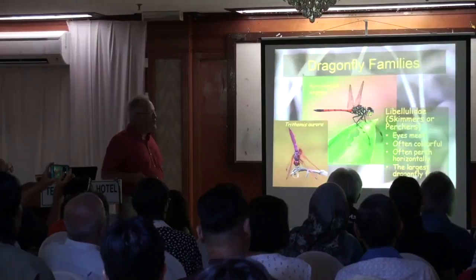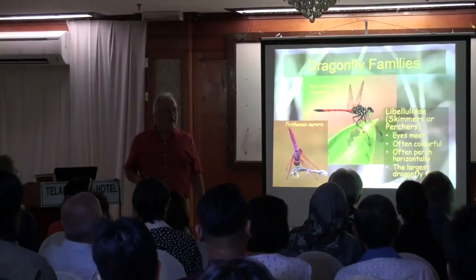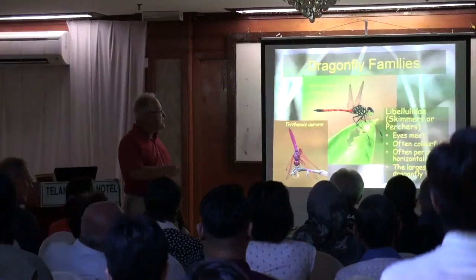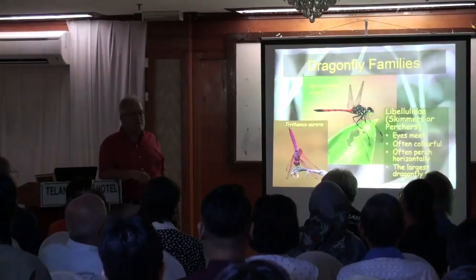This is the pattern that we're going to cover. This is the Libellulidae — 'libellule' is Latin for dragonfly, and in fact the French word is 'libellule.' They're called skimmers or perchers. One of the reasons they're called perchers is because they perch. These are the ones that come and sit there nicely and let you take their picture. If you scare them off, they'll come back to the same spot and let you take their picture again. This is one of the reasons I like them.